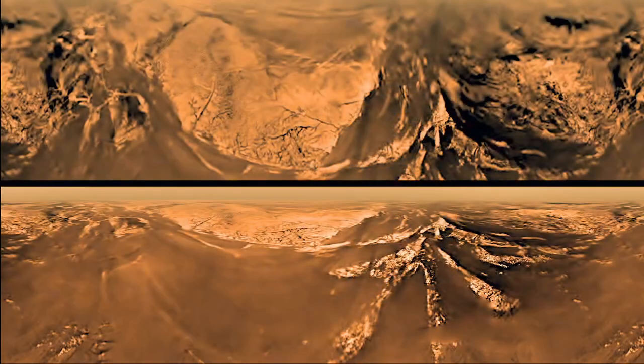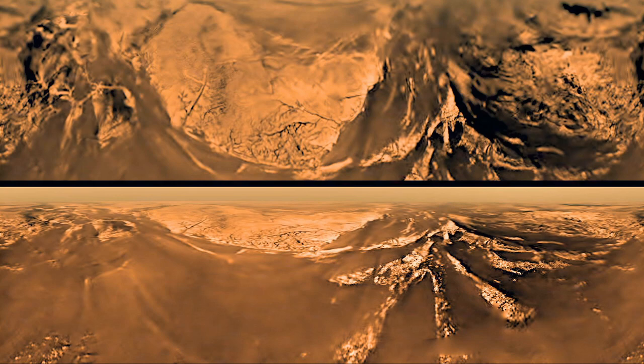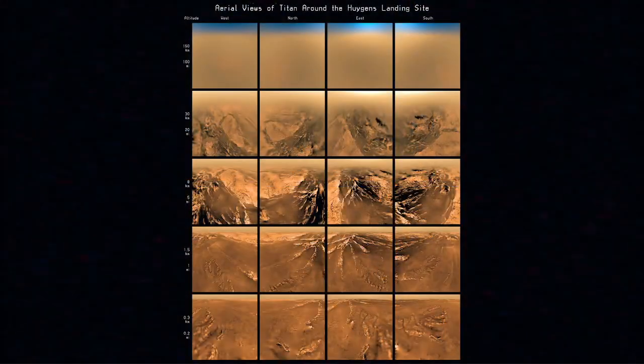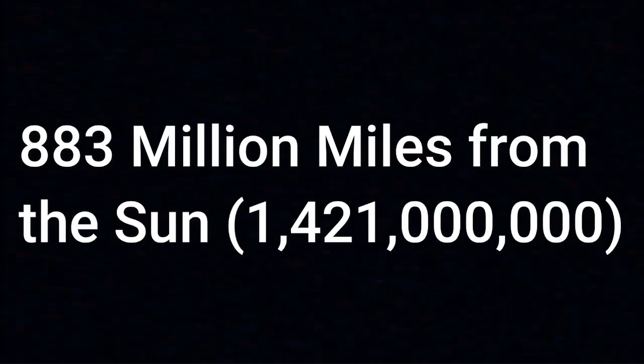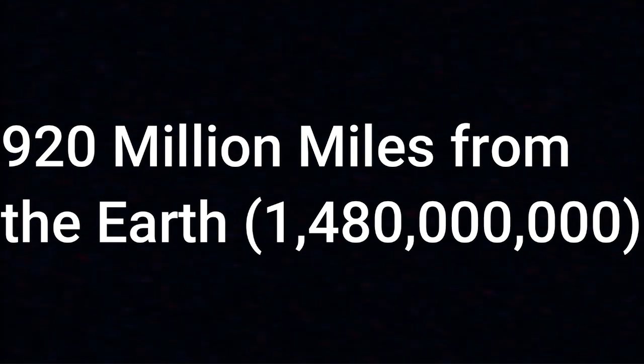While the Huygens probe landed on Titan's surface in 2005, providing us with invaluable data and stunning images. Remarkably, these images represent the farthest we've ever landed on any body besides Earth, being around 883 million miles from the Sun and over 900 million miles away from Earth on average.